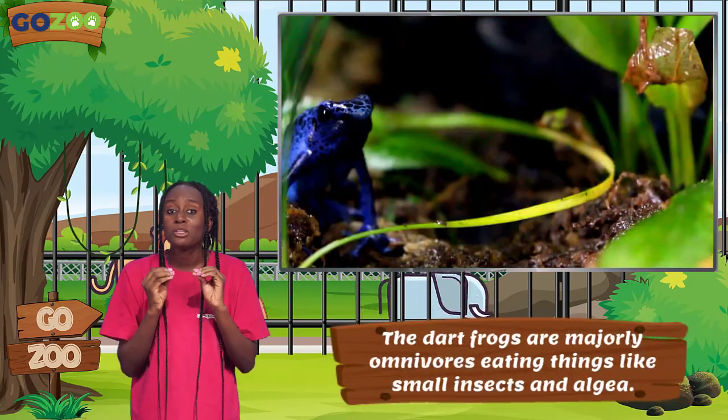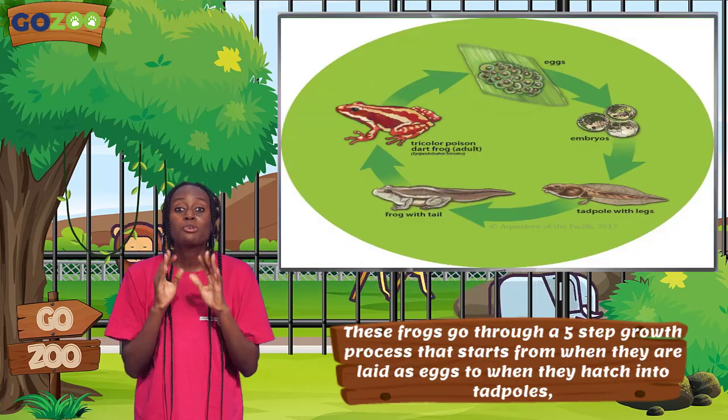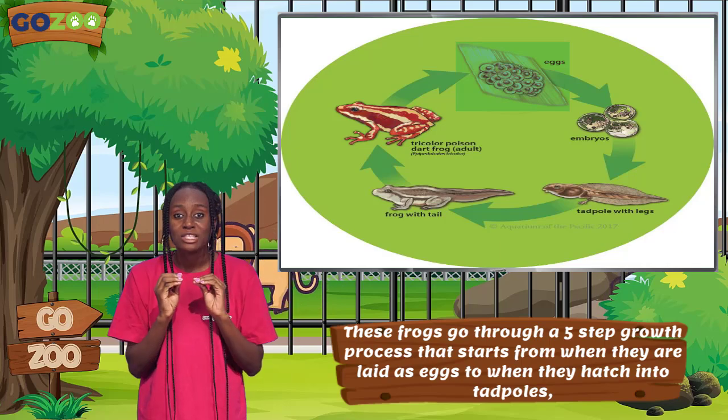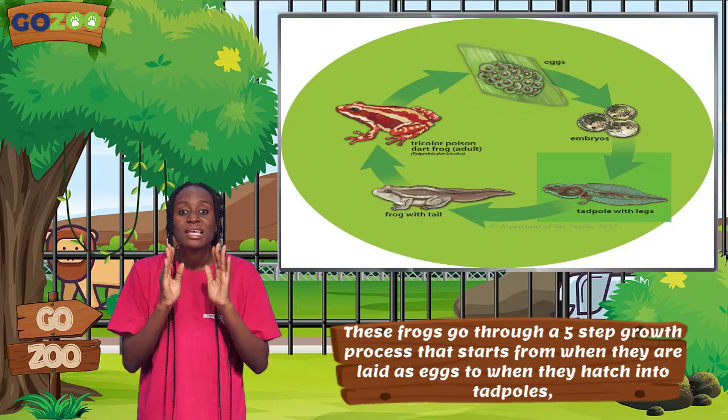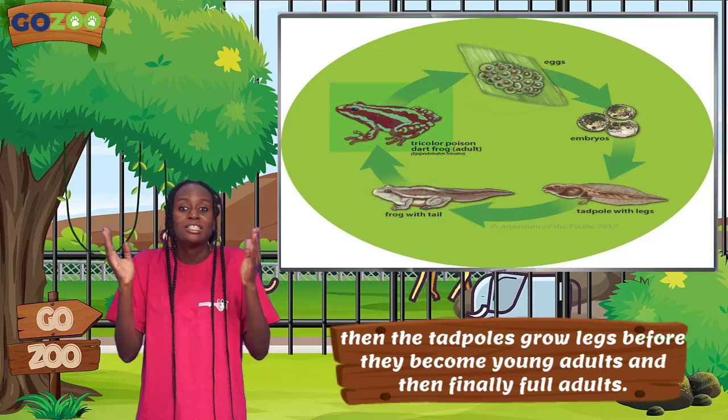Dart Frogs are majorly omnivorous, eating things like small insects and algae. These frogs go through a five-step growth process that starts when they are laid as eggs, to when they hatch into tadpoles, then the tadpoles grow legs before they become young adults, and finally, full adults.